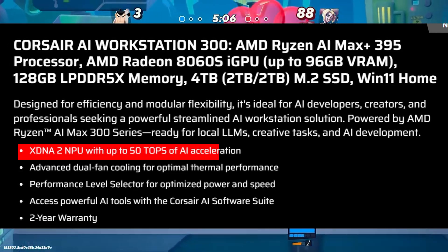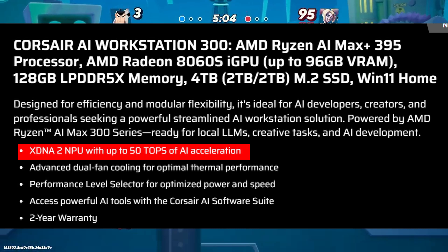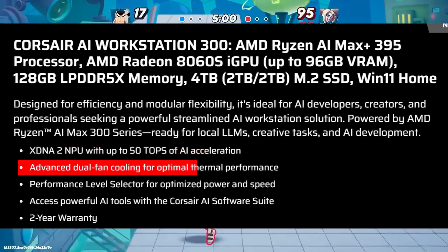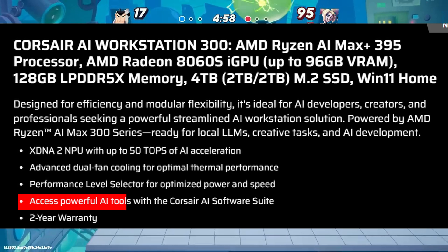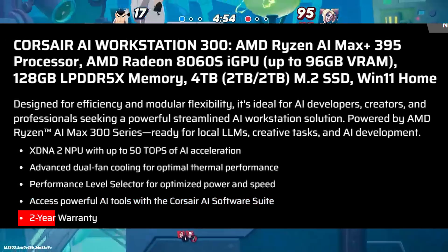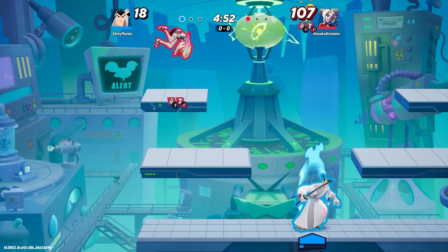Talking about other features: it supports the XDNA2 NPU with up to 50 TOPS of AI acceleration, advanced dual fan cooling for optimal thermal performance, access to powerful AI tools with the Crosshair AI software suite, and you are also getting 2 years of warranty.